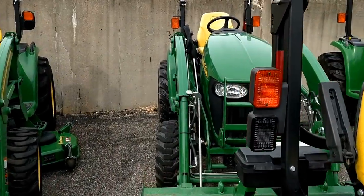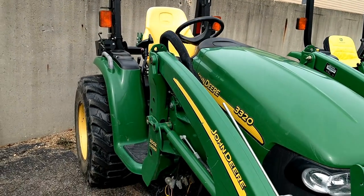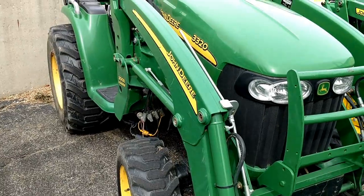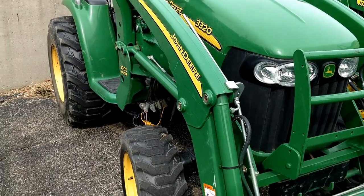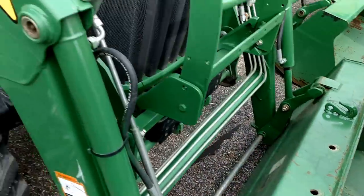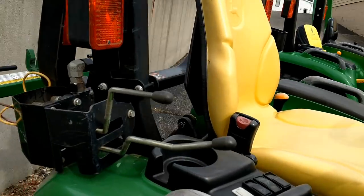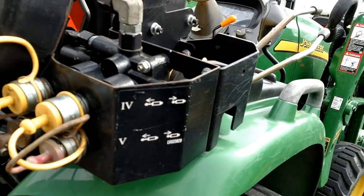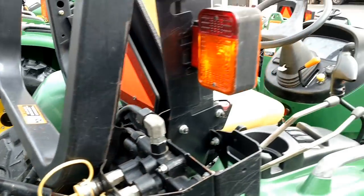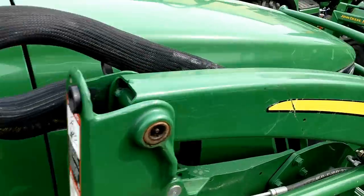Next tractor is a 2011 John Deere 3320. Also e-hydro, three-range transmission. Model 300X front end loader — it is quick attached, and the bucket is also quick attached. About 590 hours. A great feature is it has two rear remotes — the fourth and the fifth. Also has a suspension seat. Very nice.